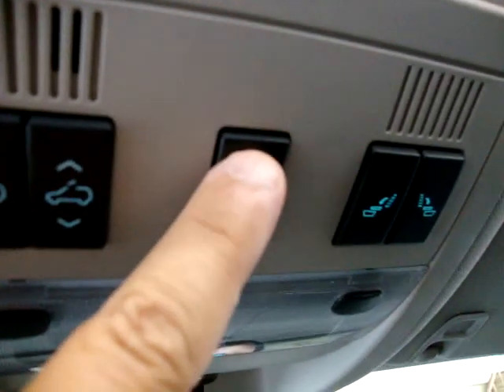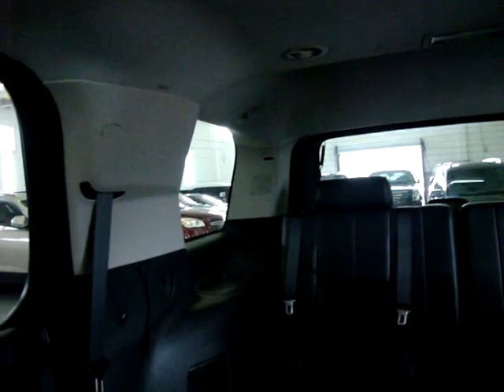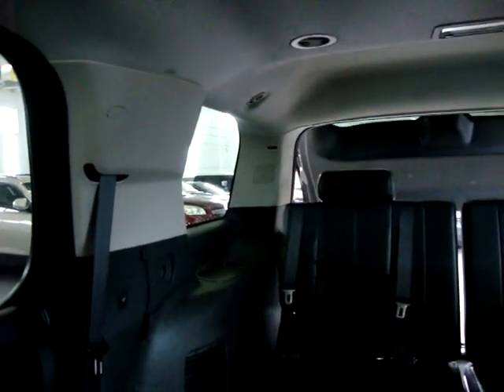Let's use the power tailgate and press it now so you can see how it works. The taillights flash and it beeps to let you know it's about to open. I'll go ahead and close it again.